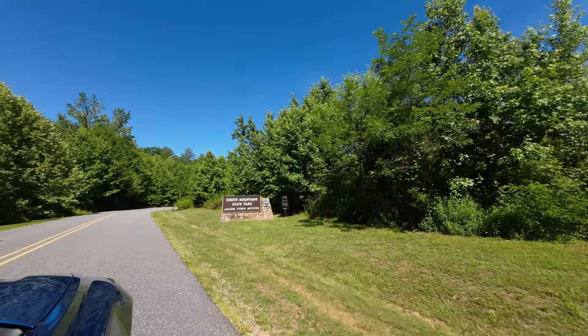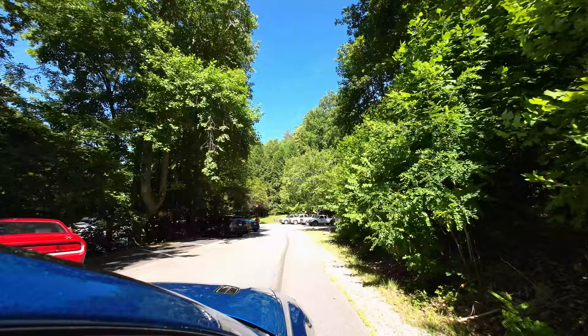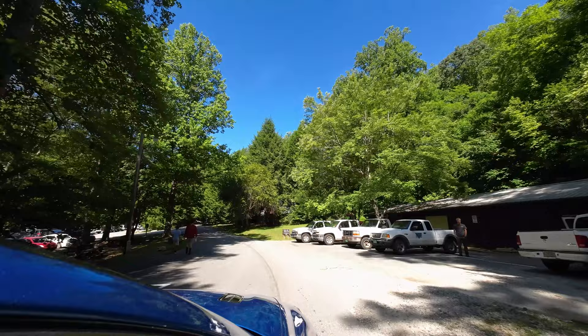Hello and welcome back to all of our fellow adventurers. Today we are at the High Shoals Falls Trail. This is a beautiful river and a couple of waterfalls — a nice hike. It is just southwest of Hickory, North Carolina.